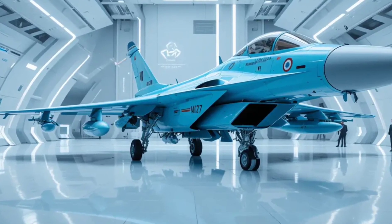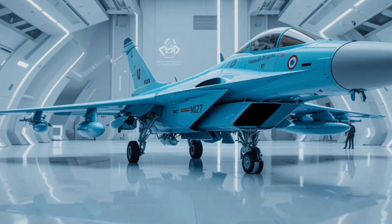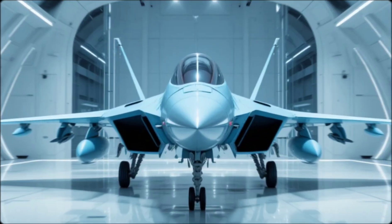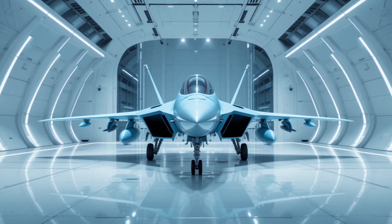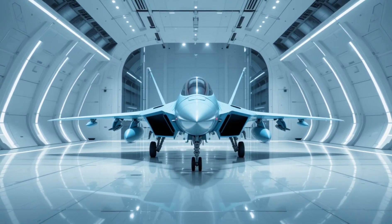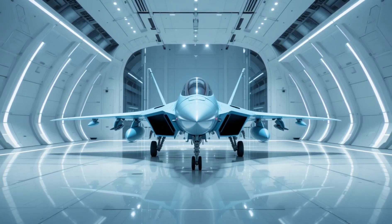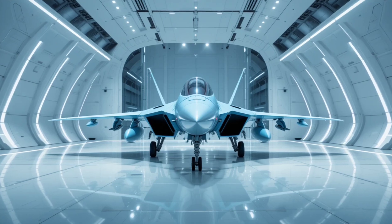Twin engines with thrust vectoring make it one of the most maneuverable jets in the sky, capable of executing extreme turns and evasive maneuvers with ease. Under the hood, it's powered by two RD-33MK engines offering higher thrust and lower infrared signature. With a top speed of Mach 2.25 and increased range, thanks to expanded fuel capacity and in-flight refueling capability, the MiG-35 is built to stay in the fight longer and strike deeper.